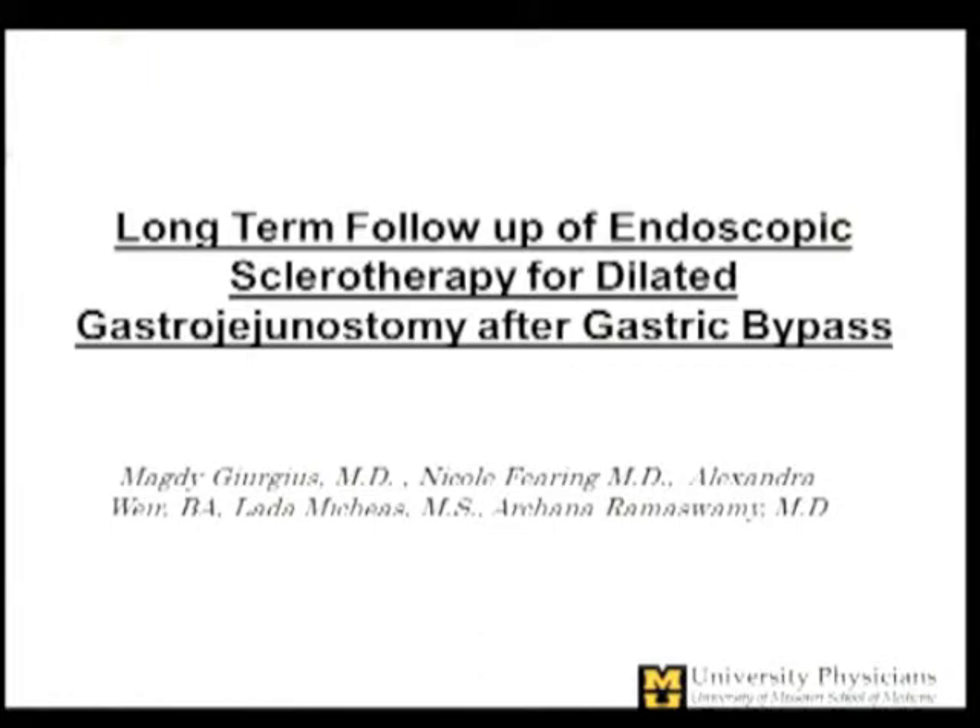Good morning. I would like to thank the Society for allowing me to present our work on long-term follow-up of endoscopic sclerotherapy for dilated gastrojejunostomy after bypass. Disclosures of the authors are as listed; none is relevant to the work.